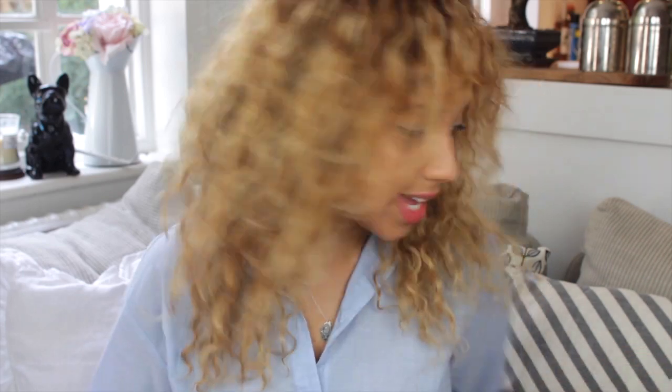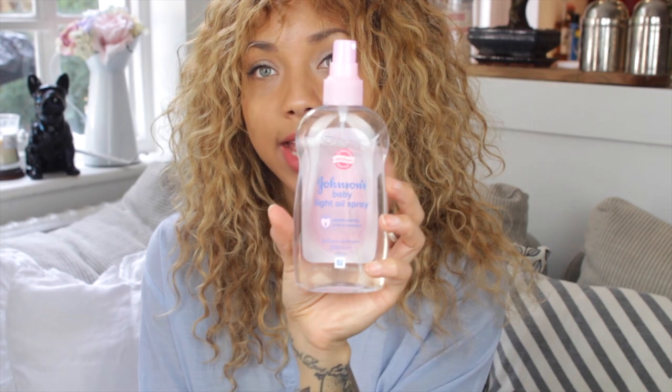I'll link everything down below by the way. The last beauty product is the Johnson's Baby Light Oil Spray and I love this. I've been using it obviously after the shower — I like to use it while my skin's still wet so it just locks in the moisture. My skin's been getting quite dry especially on my shoulders and my legs, and this just eliminates it. It gives my skin so much moisture and it's just one of those good old beauty products — baby products are usually really good. I got it in Boots or Superdrug.